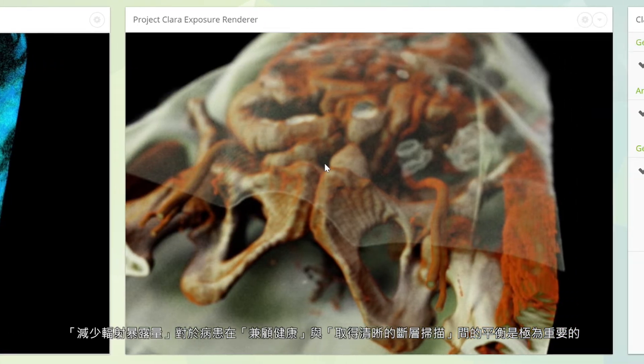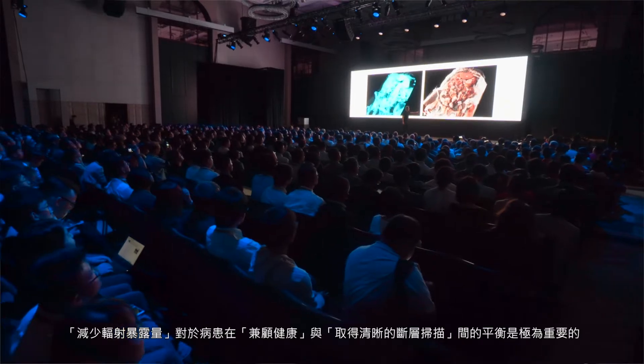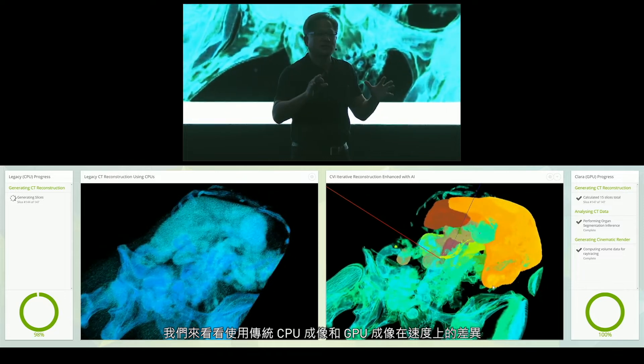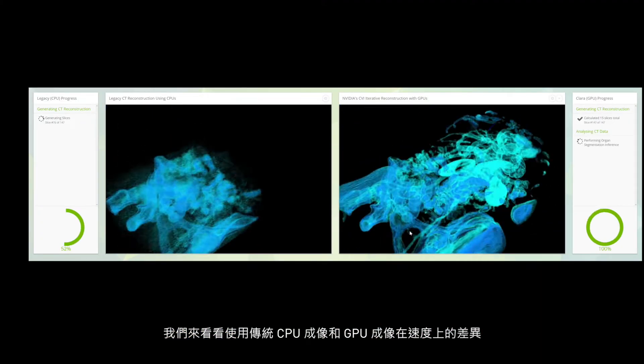Low-exposure CAT scans are really important to balance patient health with the necessary imaging that you need to get a diagnosis. What we have shown in this demo is the comparison between how fast it is traditionally computed on the CPU